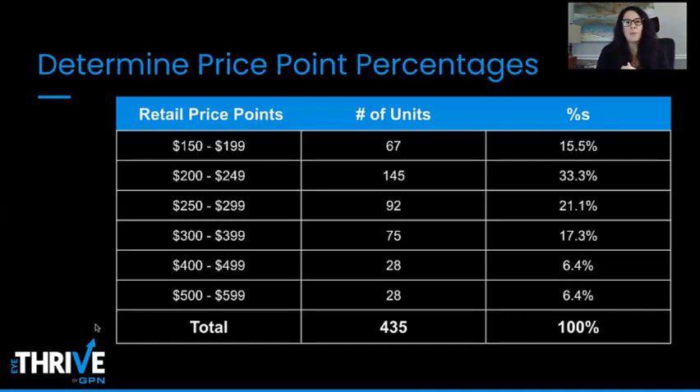Next, we determine our price point percentages. Our minimum retail price point is $150–$199, going up to $599 as our high point. The $200–$249 range makes up about 33% of our total retail price points. As we move higher in price points, the allocation percentages and number of units go down.